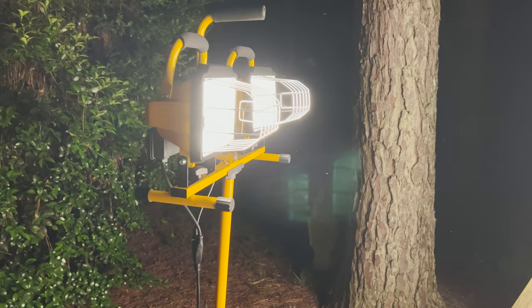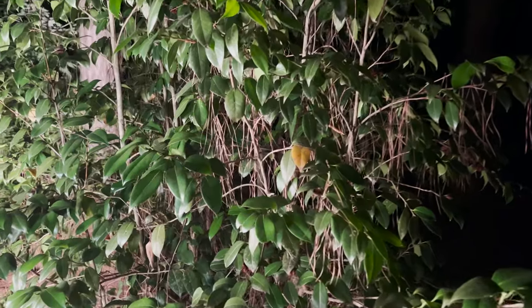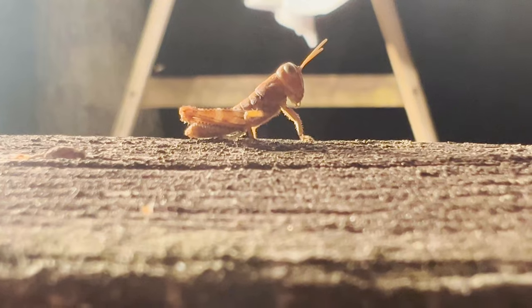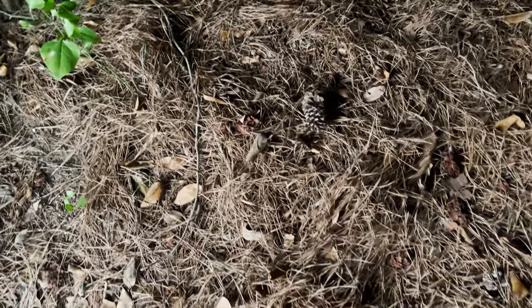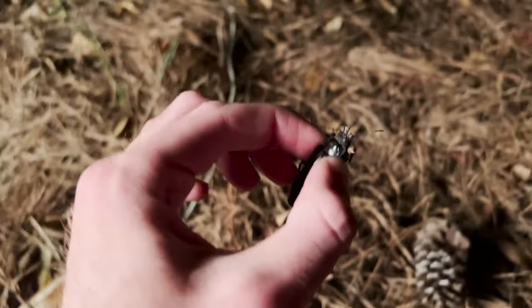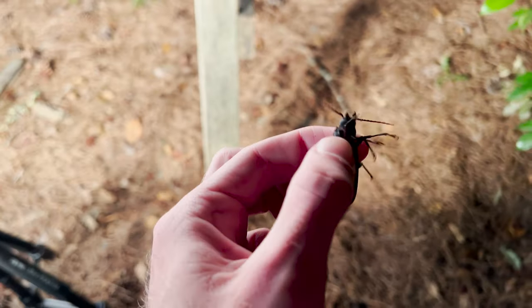Another pro tip while you're light trapping: listen to your surroundings and also look at the surrounding area away from your sheet. Sometimes there'll be insects that didn't come straight to the sheet but were attracted to the general area due to the light, and sometimes those are even cooler than what's actually on the light trap. That is exactly how I found this little bug — I heard it drop, probably from a tree over there.